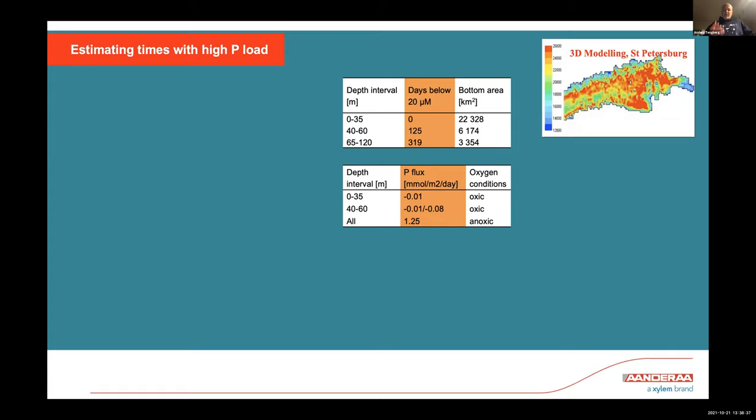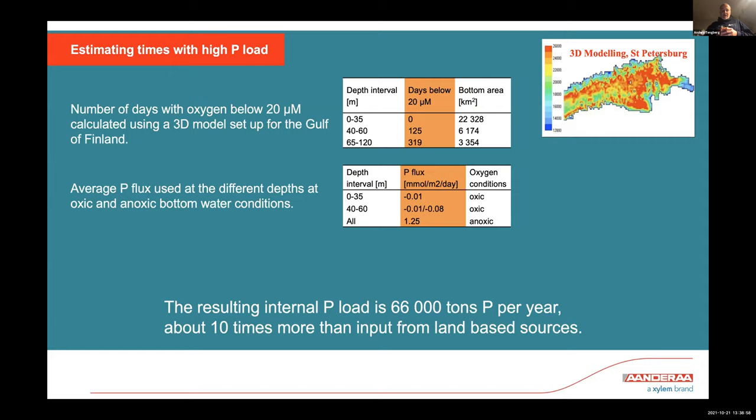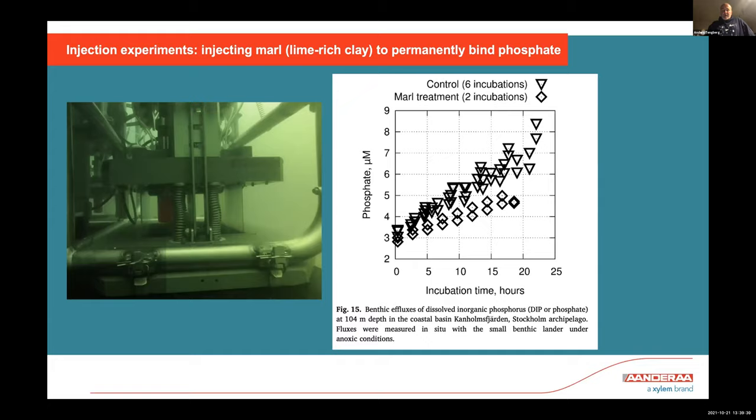By combining the highly variable oxygen measurements with incubation results showing phosphate release at different oxygen conditions and from different sediment types, and feeding this into models, we estimated how much phosphate came out from different sediments at different depths. The result, published in a couple of papers, was that the internal load — phosphate coming from the sediments — was about 66,000 tons of phosphorus per year, approximately 10 times more than the land input. This explained why phosphate levels were still increasing despite dramatically reduced land input.